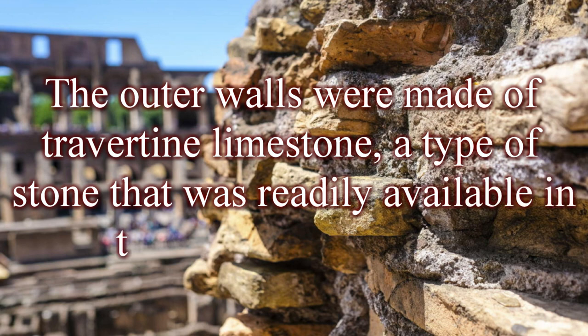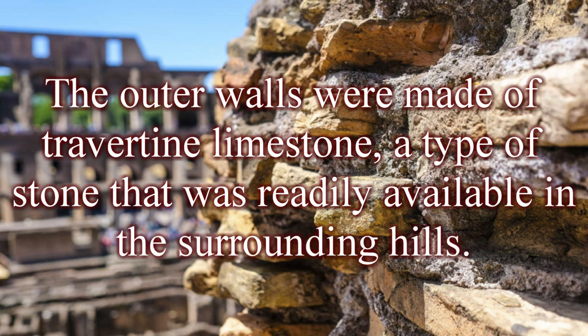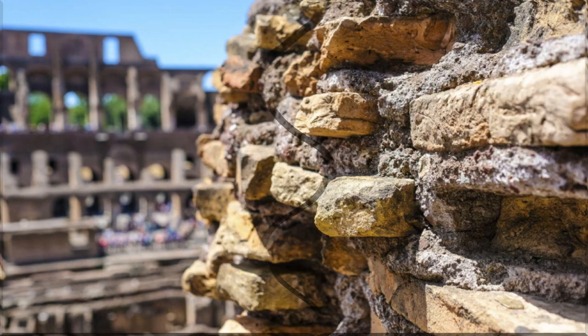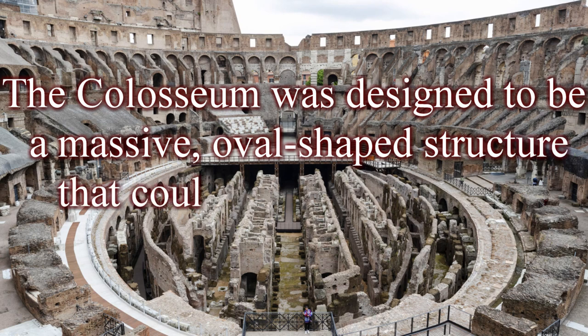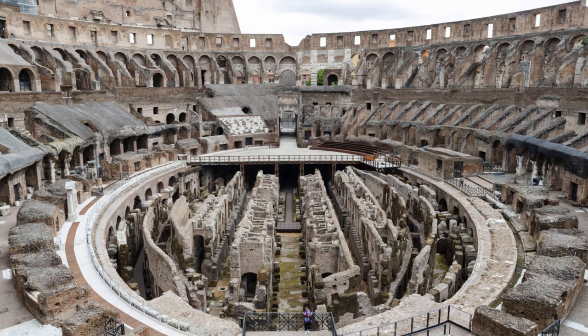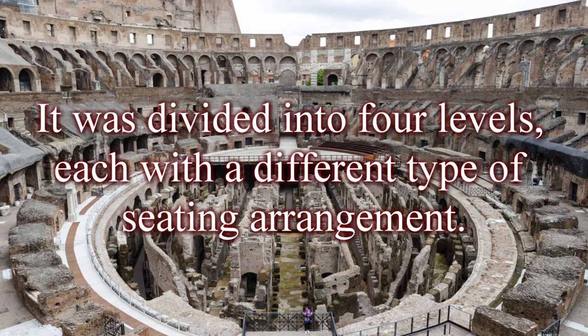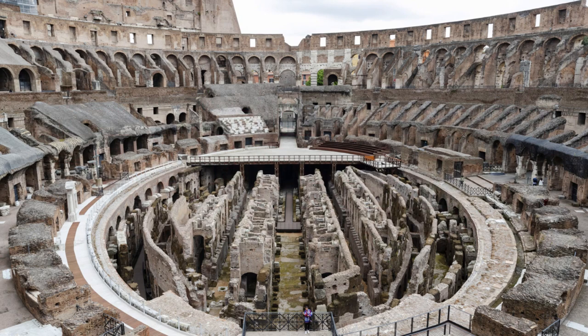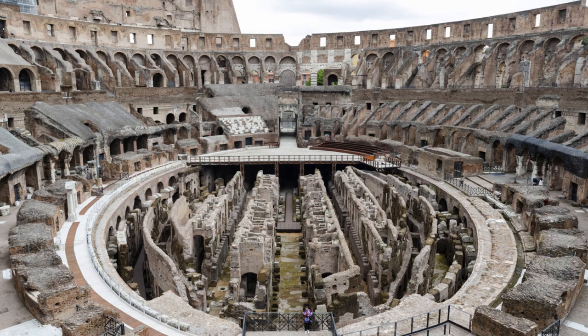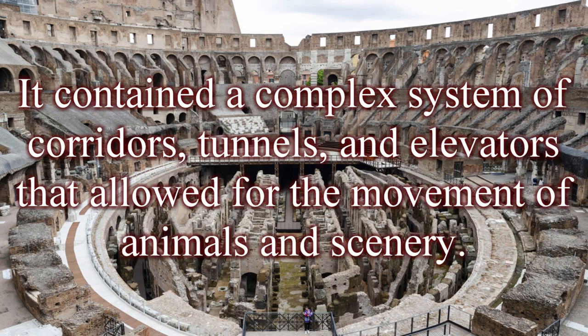The outer walls were made of travertine limestone, a type of stone readily available in the surrounding hills. The interior was made of brick and concrete, a combination that allowed for greater strength and durability. The Colosseum was designed as a massive, oval-shaped structure that could seat up to 50,000 spectators. It was divided into four levels, each with a different seating arrangement. The lowest level, known as the Hypogeum, was used for staging and storage. It contained a complex system of corridors, tunnels, and elevators that allowed for the movement of animals and scenery.